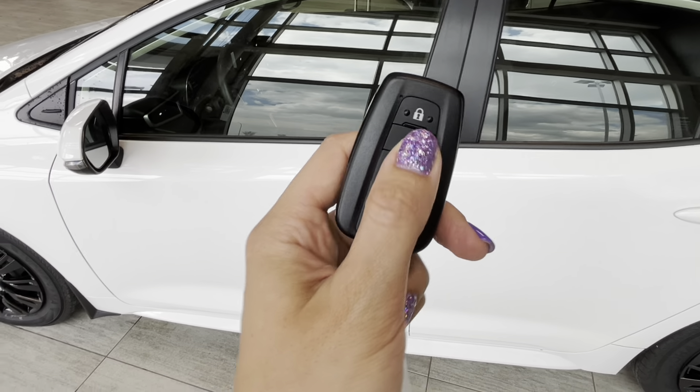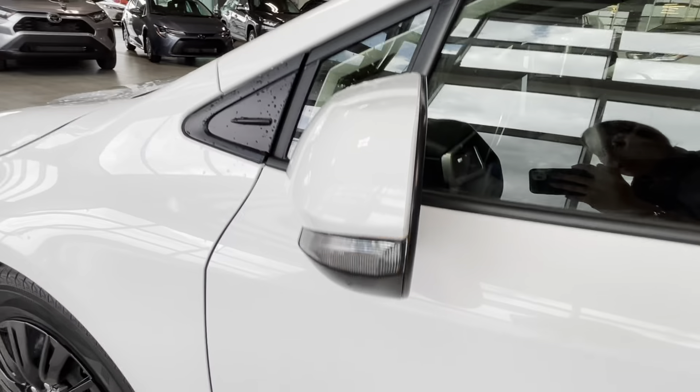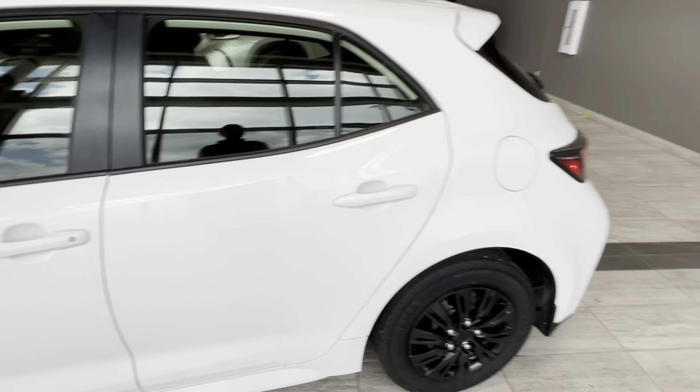In order to open it we just press this button to unlock, or put our hand in the door handle and the doors will be unlocked. The exterior mirror is equipped with a turn signal light, and we also have splash guards on the front and rear wheels.